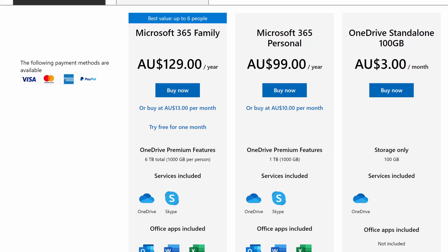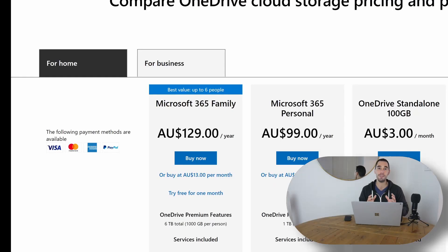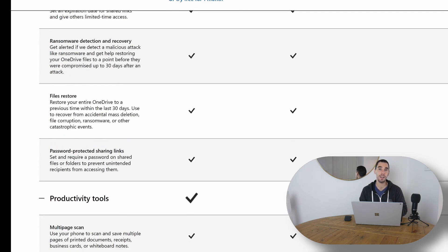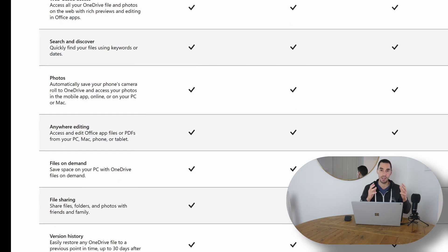Microsoft's top online storage service is Microsoft 365 Family, which costs $13 per month — just a little more than Google's top plan. Here's what you get: the family plan can be shared between you and five other people, so six users altogether. Every single user gets a terabyte of storage, meaning you're getting six terabytes — six thousand gigs — to share between six people.